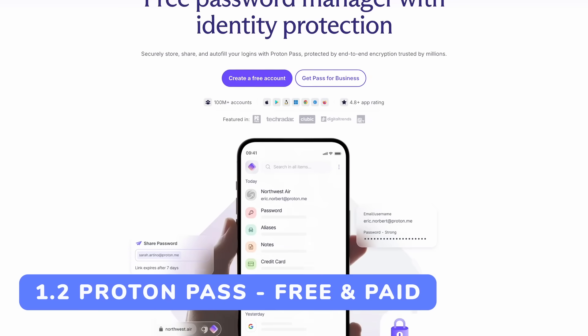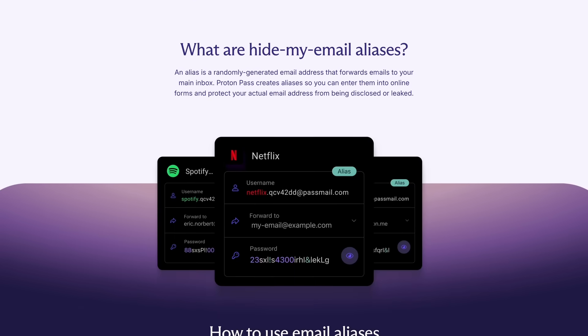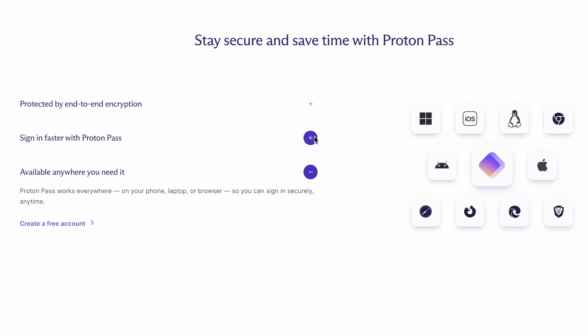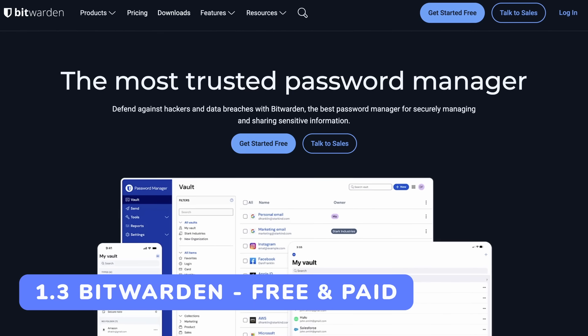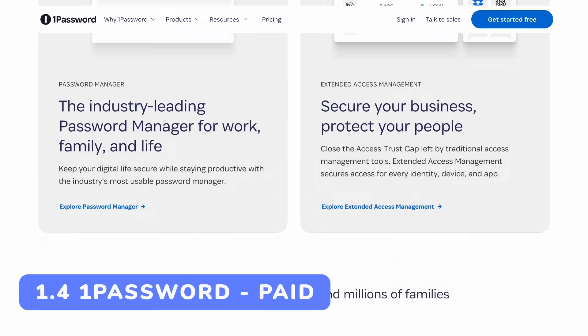Proton Pass is what I'm using right now. It's open source and encrypted, integrates with email aliases, and it's very easy to use. It's something I've been recommending to friends and family as probably the most mainstream-friendly password manager that also happens to be open source. Many people in our community also like Bitwarden, which is another open source option.